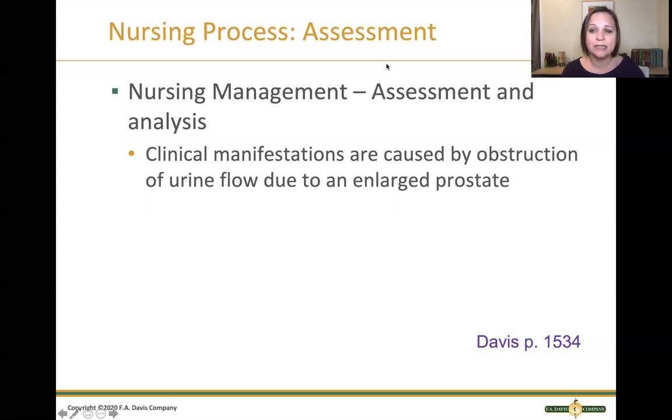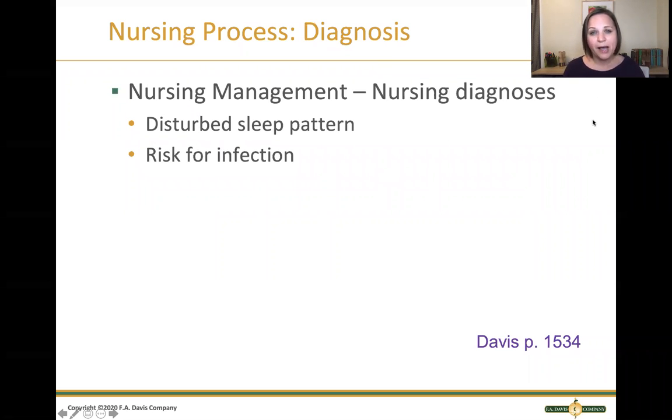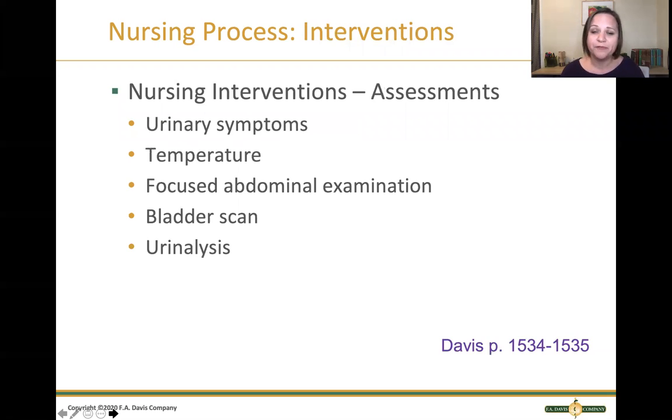Let's walk through the nursing process for BPH. When assessing, we look for signs and symptoms of urinary retention and urinary obstruction. When diagnosing, we think about problems with sleep patterns from nocturia or risk for infection from urinary retention causing bladder irritation. For interventions, we assess urinary signs and symptoms: dysuria, hematuria, urinary frequency, nocturia — all the things we learned in fundamentals. We assess temperature because a UTI will cause an elevated temperature.